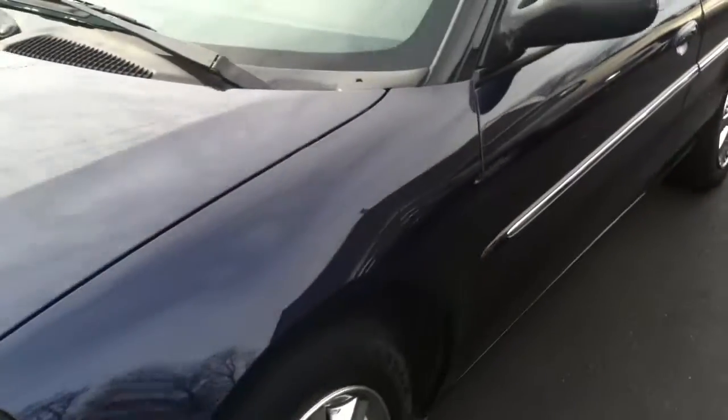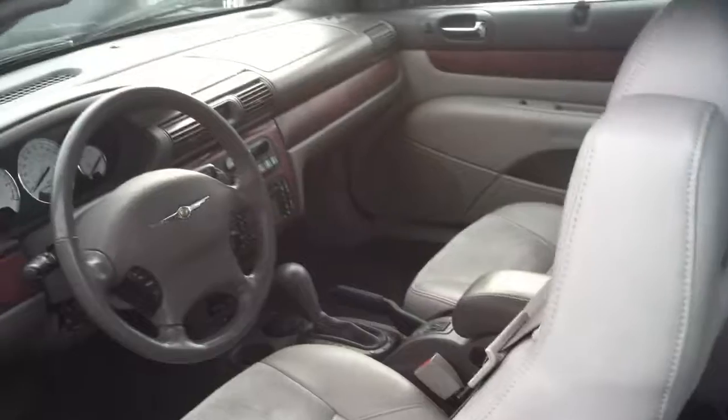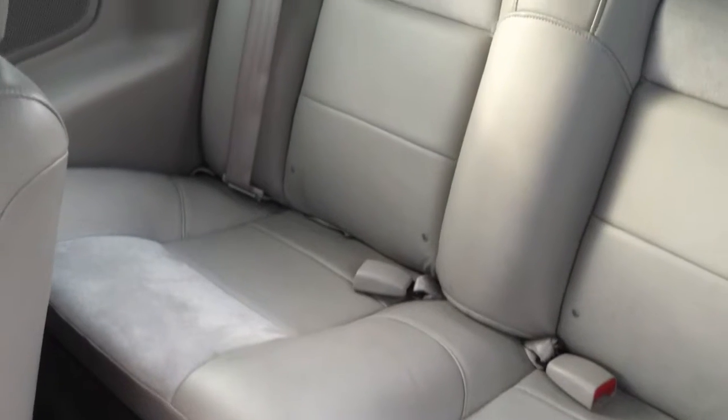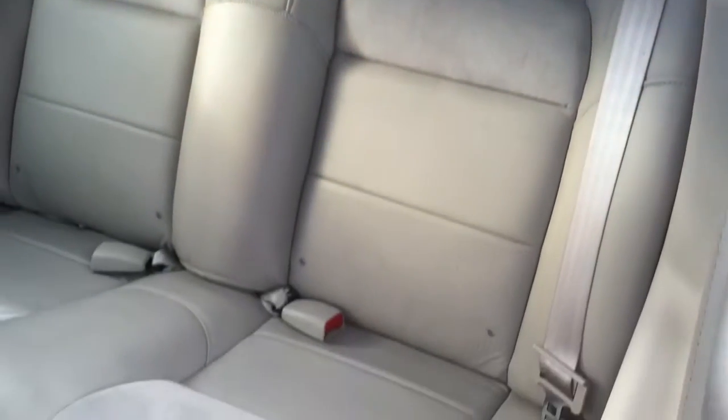The car was never smoked in and is completely serviced, as with all our other vehicles, before it leaves here. Now let's take a look at the back first — no rips, no tears in the leather, and very importantly, never been smoked in.